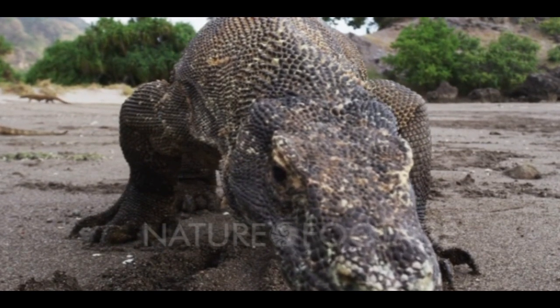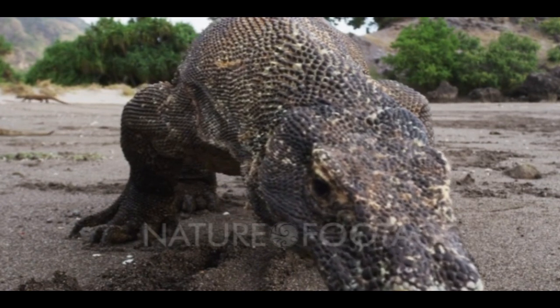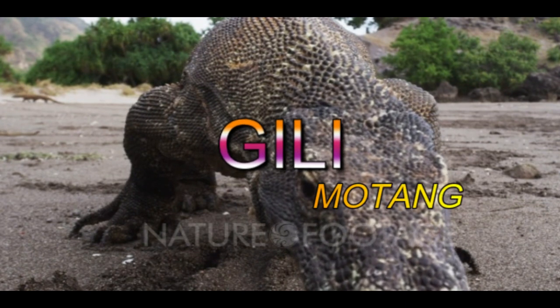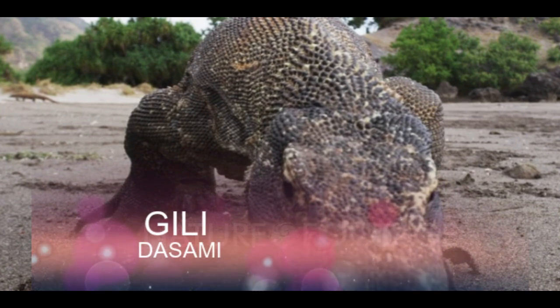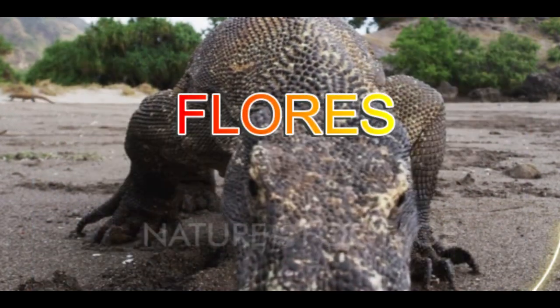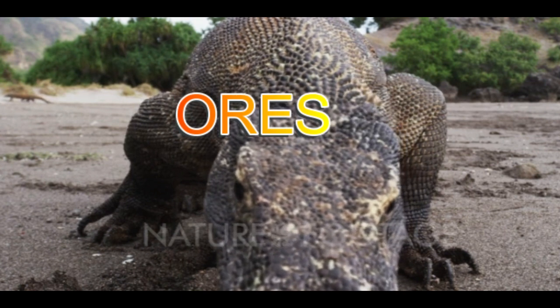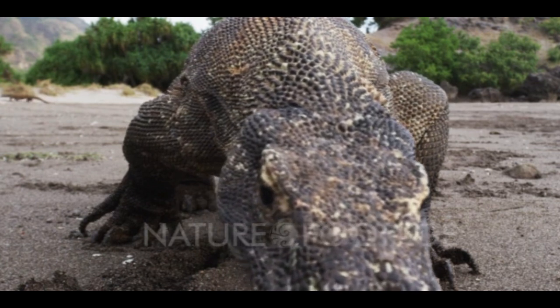You may find Komodo dragons in Indonesia. They live on five islands in the southeastern part of the country: Gili Motang, Komodo, Gili Dasami, Rinka, and Flores. Komodo dragons are now listed as endangered since only less than 1,400 adult dragons remain in the world.